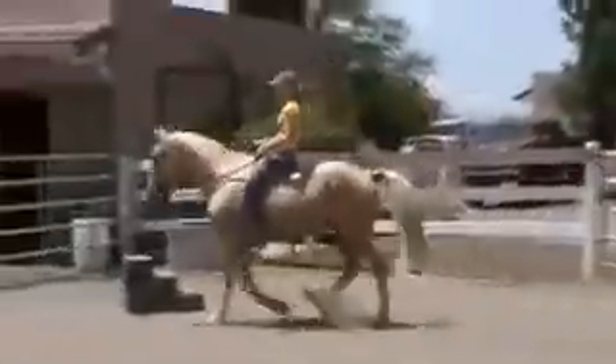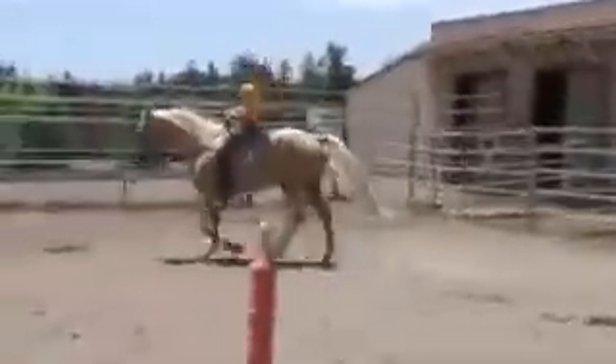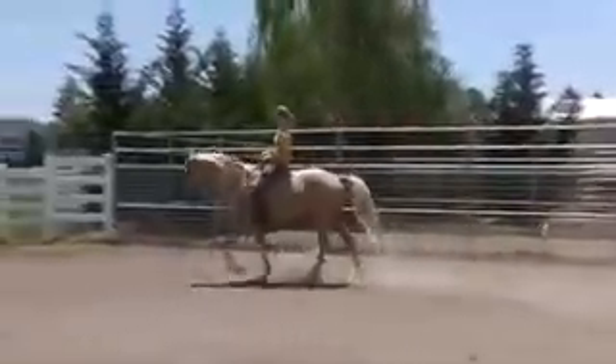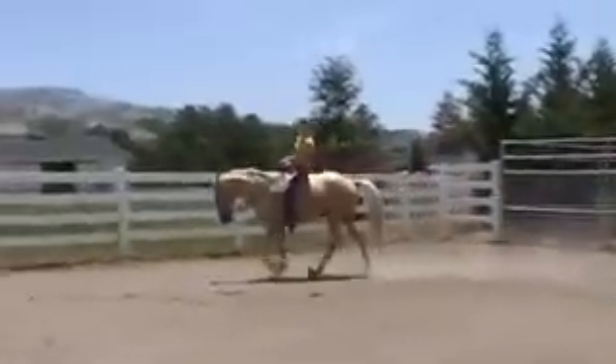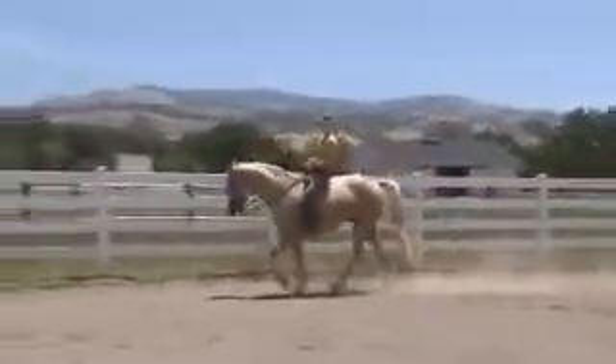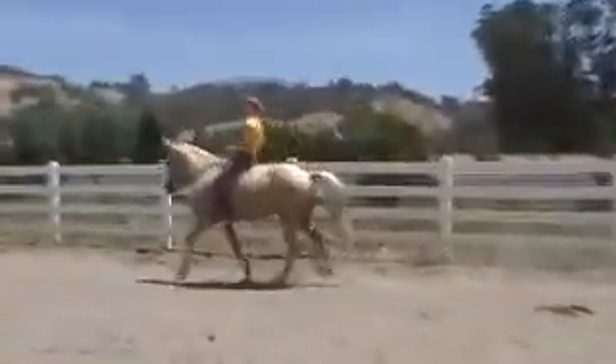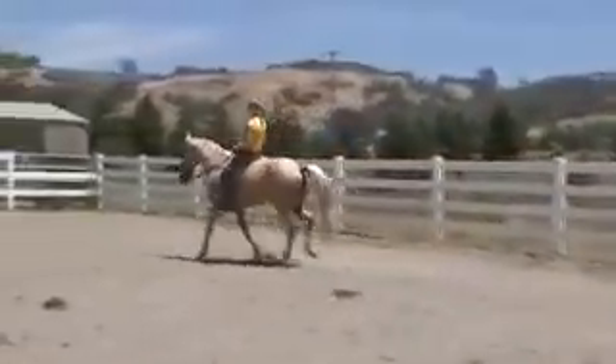He is walking horse bred, but you can see he doesn't have that big walking horse gait. Very little square, nice little gait. His name is Bentley. Awesome gait.